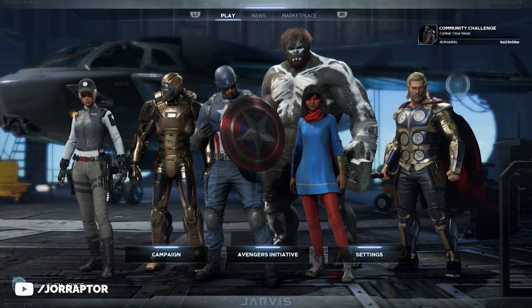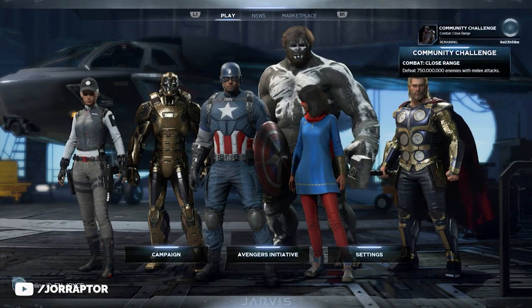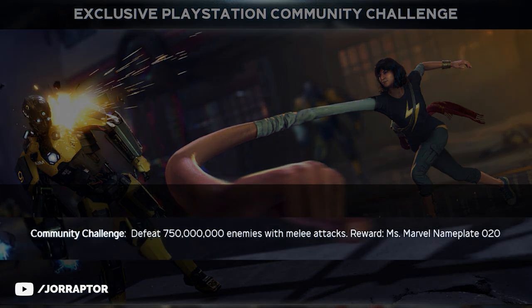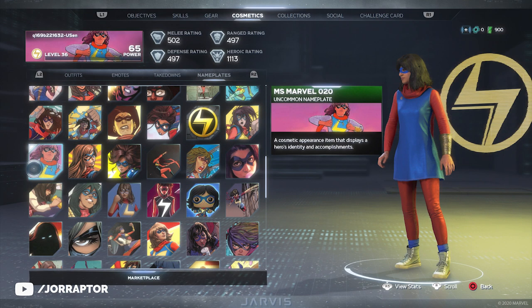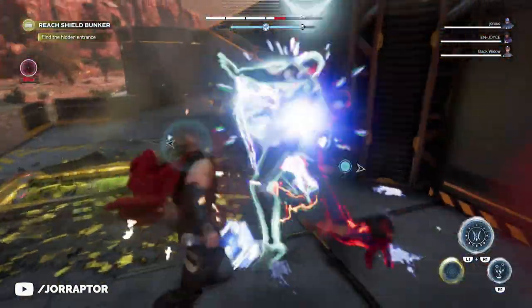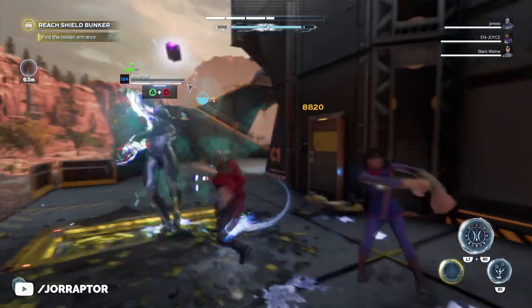Every week we also get a new community challenge, but this week it's sadly exclusive to PlayStation due to a deal they have going on. It has us defeat enemies with melee attacks for a Ms. Marvel nameplate. Every month PlayStation will have one exclusive community challenge while the others will be available everywhere.